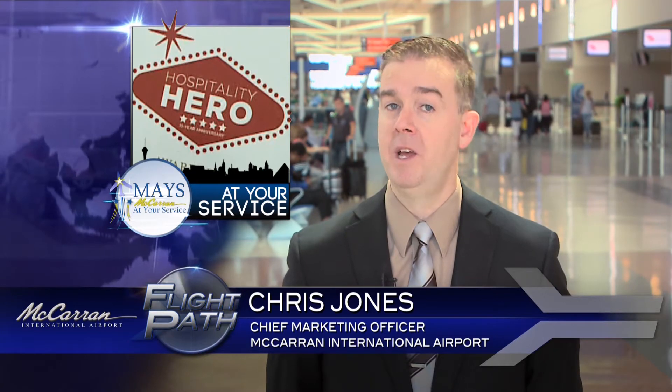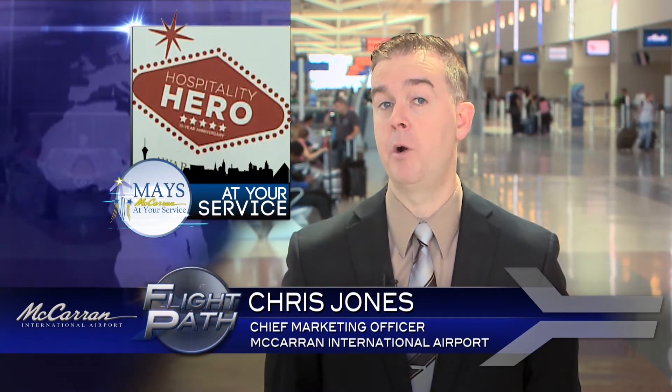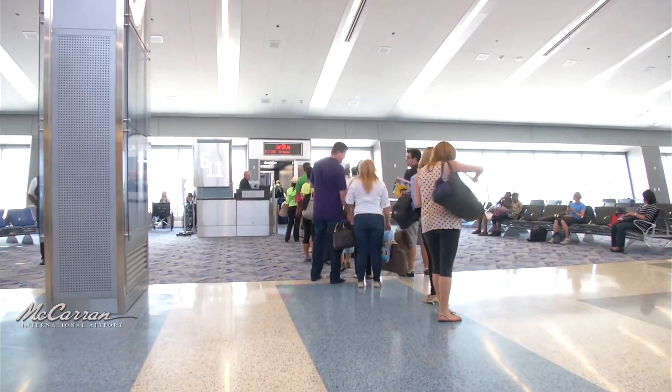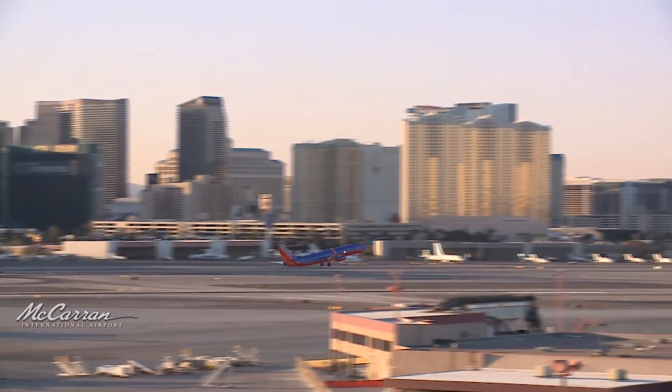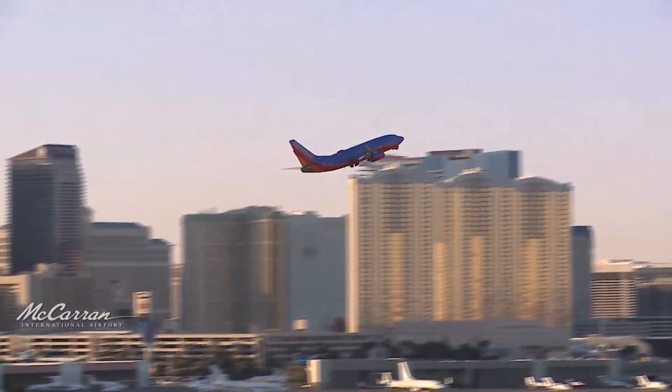Each year, McCarran participates in National Travel and Tourism Week, and two Department of Aviation employees were recognized for going above and beyond to provide outstanding customer service. Las Vegas welcomed a record-breaking 42.9 million visitors in 2016, including 6.3 million meetings and convention delegates. Last year, the travel and tourism industry supported more than 400,000 jobs in Southern Nevada and generated $16.9 billion in local wages and salaries, resulting in an estimated $60 billion in local economic impact. Las Vegas is a destination city, and as the gateway, we want visitors to see that smiling, welcoming face.